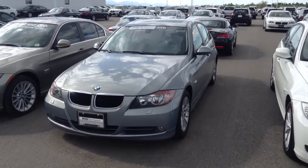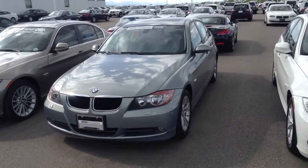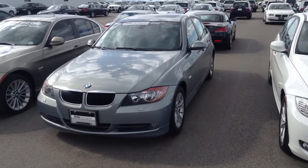Hi Kaylee, it's Pat with Chant BMW. Just thought I'd send you a quick video of this 2008 BMW 328xi that you inquired about online.